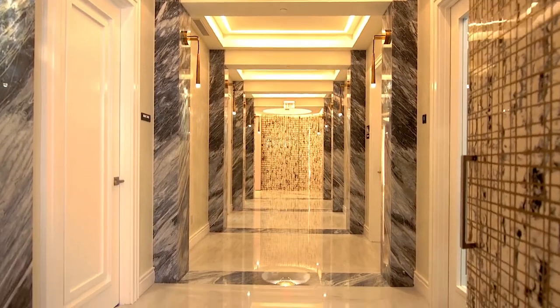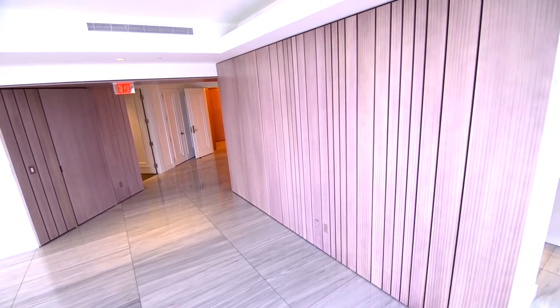Everybody that comes in here is blown away with the finishes and the level of how we complete these units. Even other developers come in here and tell us they're blown away.